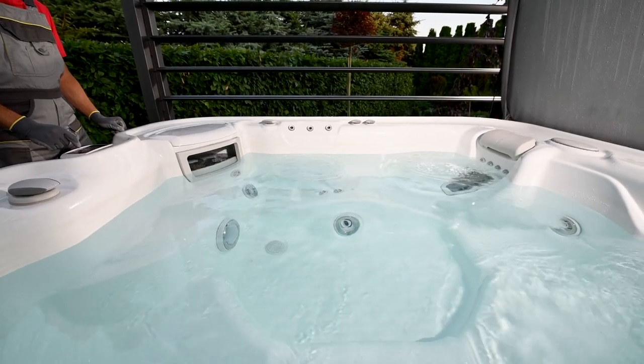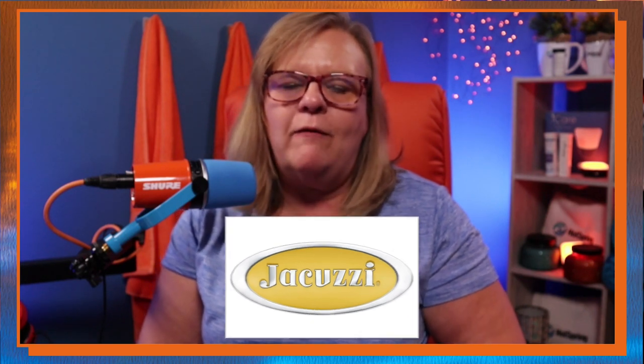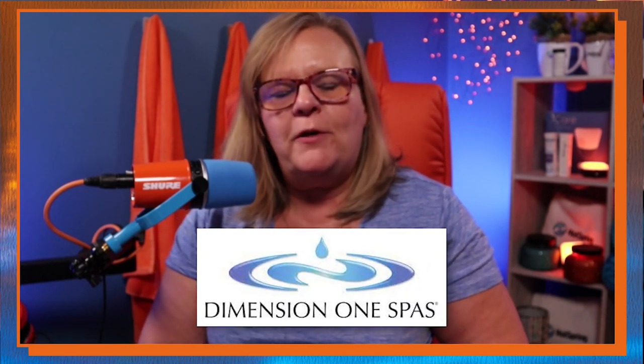Those are some really good hot tubs, but you definitely want to get something that is fully insulated. Your hot tub is going to last longer and it's going to be much more efficient to run. If you go to the Hot Springs website — I'll put a link down below — it'll actually break down all the different costs to run a hot tub in different markets based on insulation. Other brands that are fully insulated and do a really good job: Sundance, Jacuzzi Premium, and Dimension One. There are a lot of other brands I'm probably missing, but you definitely want something fully insulated.